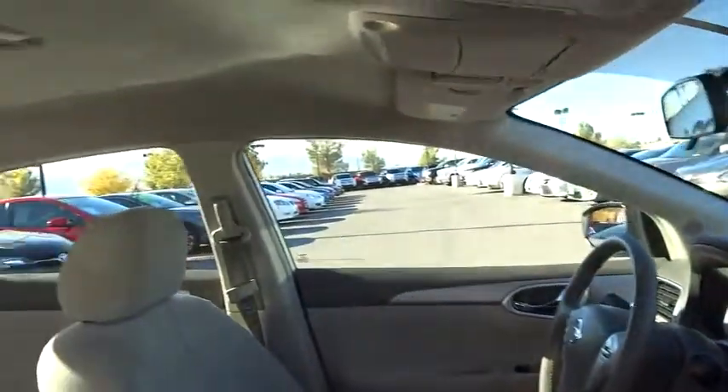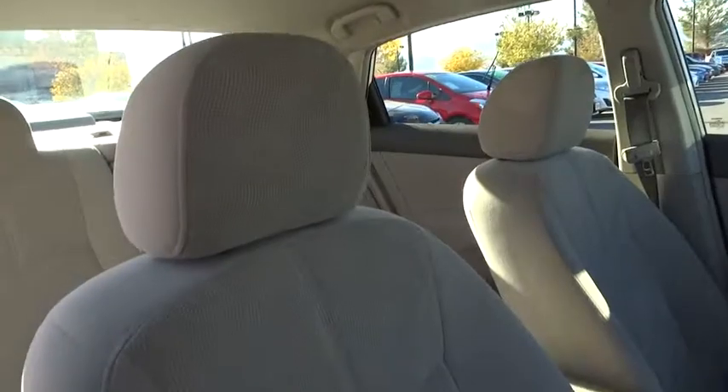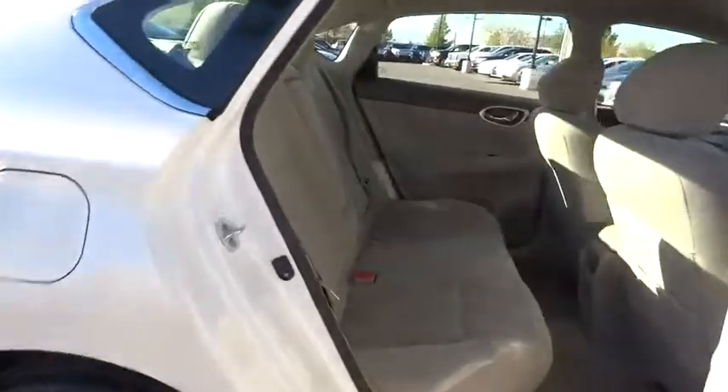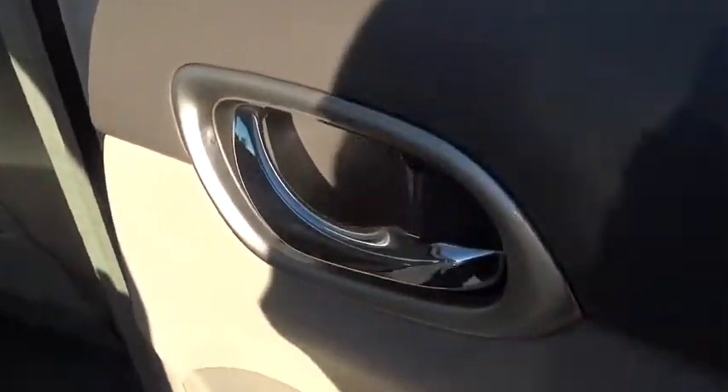Driver airbag, cruise control, AM FM stereo radio, FWD, rear defrost, power windows, security system, bucket seats, MP3 player, CD player.